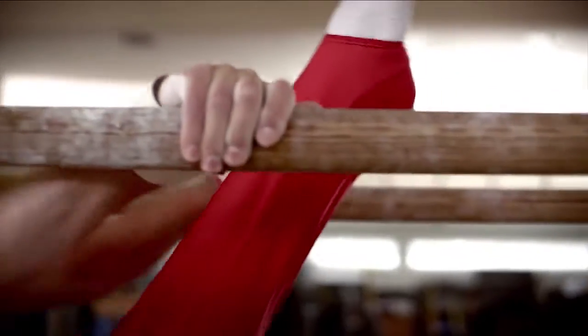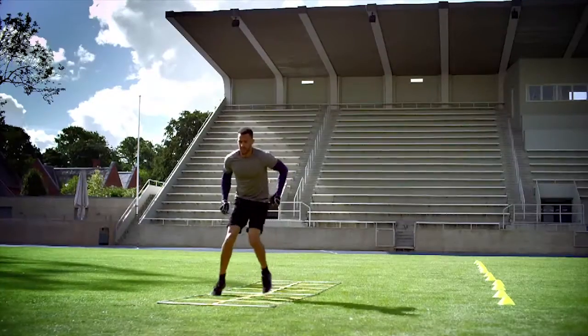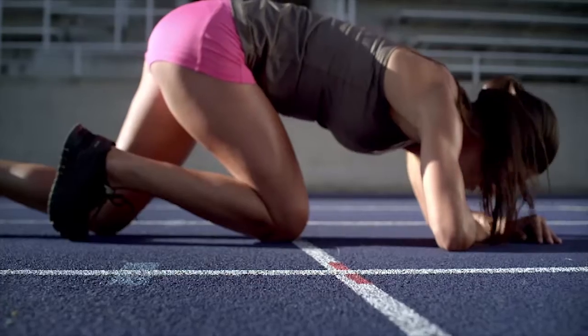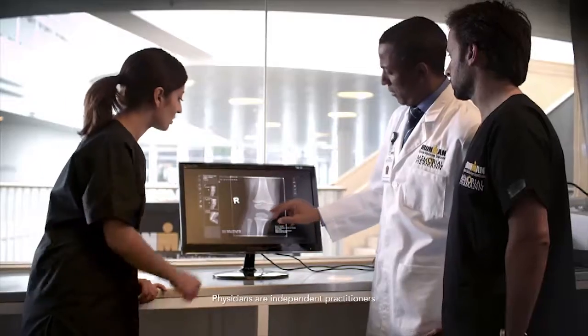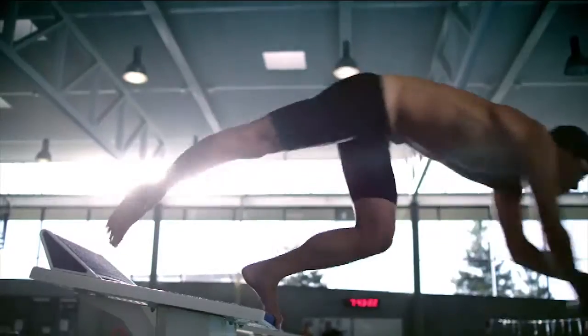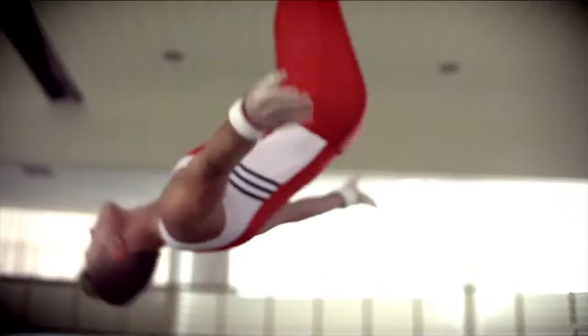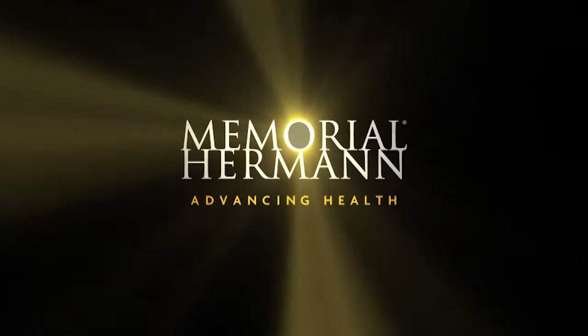The body is incredibly powerful — it's nimble and fluid. But sometimes we push it too far. That's when you need the strength of Memorial Hermann and our body of affiliated orthopedic specialists. With our Iron Man Sports Medicine Institute, they not only get your body back to where it was, they get it to go further. It's what makes us more than just hospitals — we are a body of experts. Memorial Hermann, advancing health.